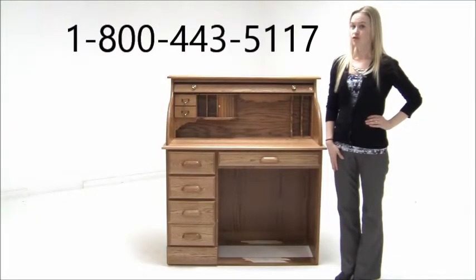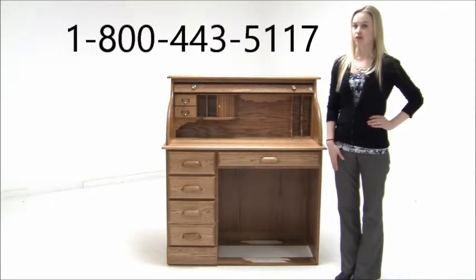Also available in unfinished for those who prefer to paint or stain their own desk. Place your order today over the phone or on our website. Shipping is free.